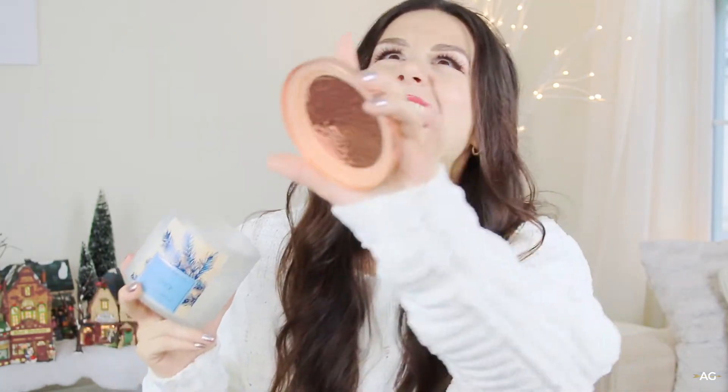Essential number two, guys — this is a Bath and Body Works candle in the scent Spruce. And let me tell you something: this is the best winter-related candle I've ever smelled in my entire life.